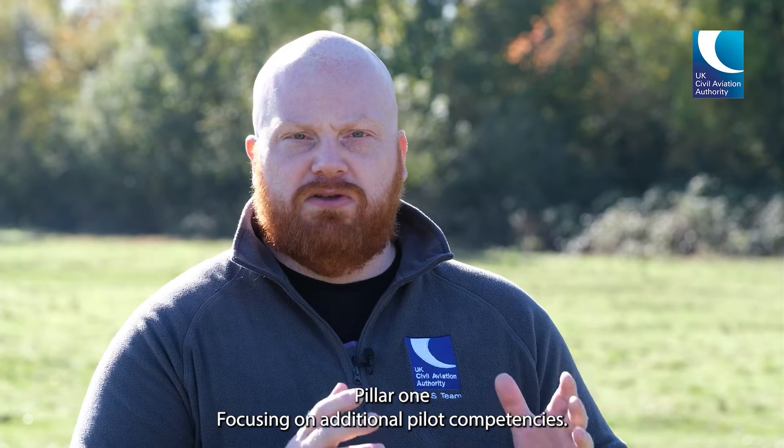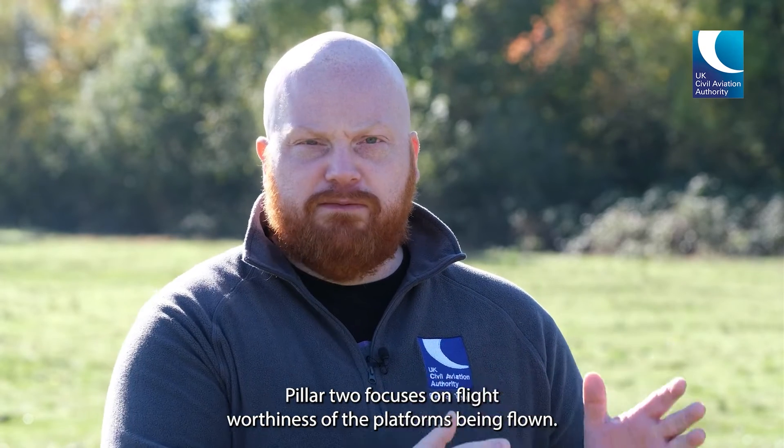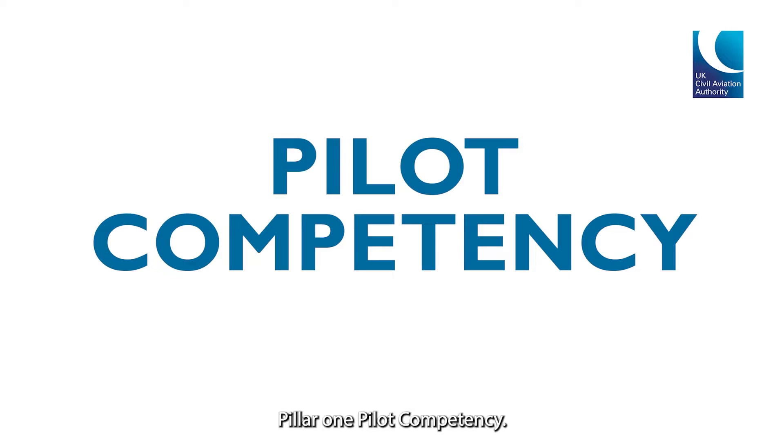Pillar one focuses on additional pilot competencies. Pillar two focuses on flight worthiness of the platforms being flown. Pillar three, risk assessment methodology. And finally, pillar four, airspace.